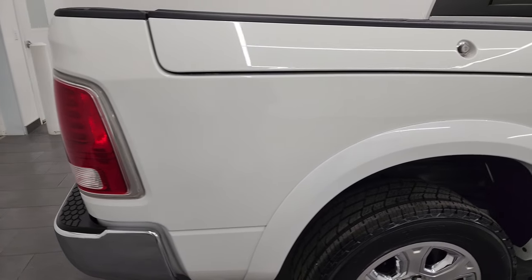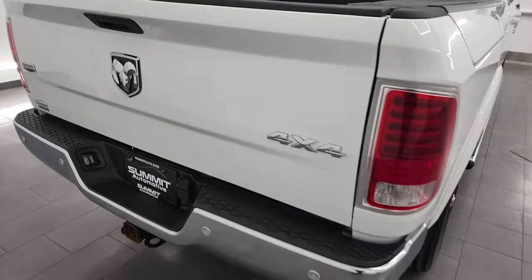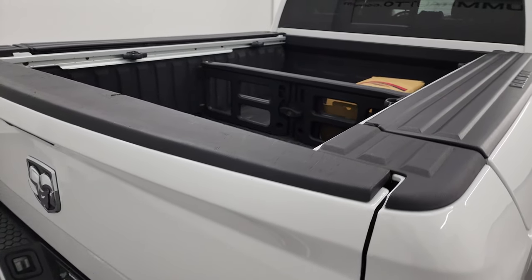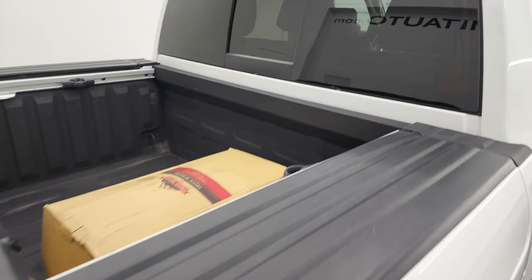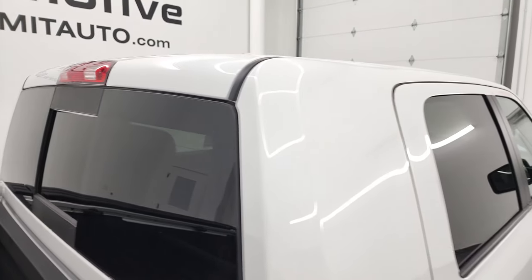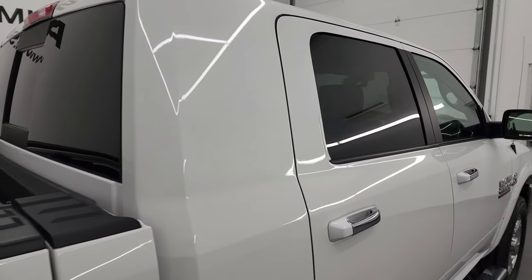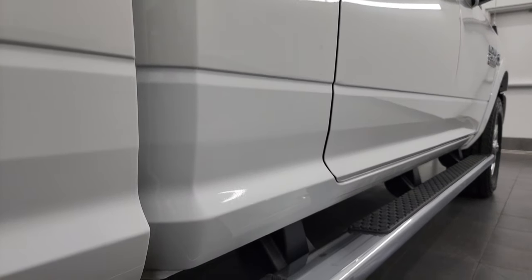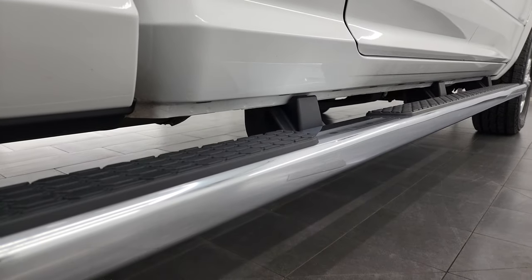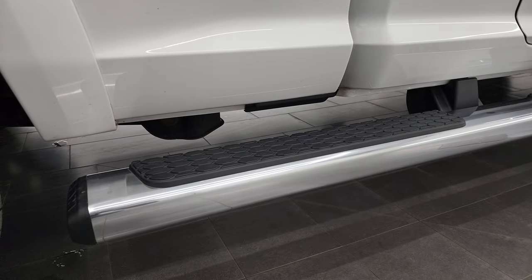I take these HD videos so if you are far away, or even if you're close by and you just cannot make the trip down but you're still interested in purchasing the vehicle, you can see the truck, hear the truck, and have confidence in the vehicle before you even get here. So when you do get here, there's absolutely no surprises, and you can make a smart and informed buying decision from wherever you're at. And if this video helps you make that decision, let your salesman know that you saw the video and that Brett sent you. Full-length wheel-to-wheel side steps.